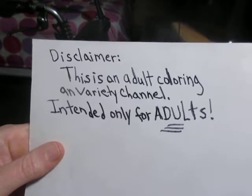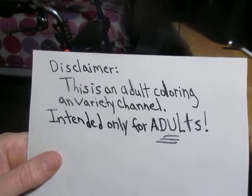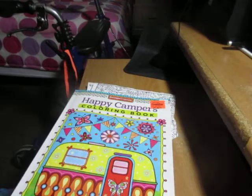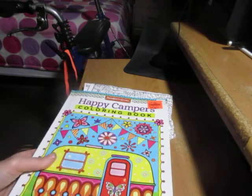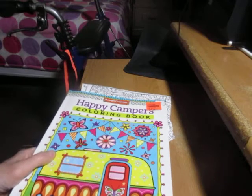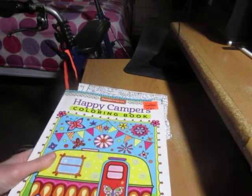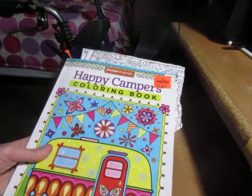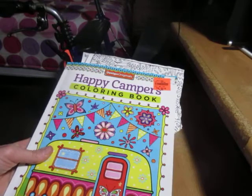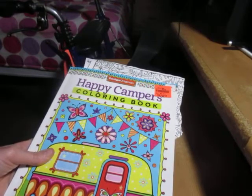This is an adult coloring and variety channel intended only for adults. Welcome back to my channel, everyone. I know I've been MIA for a little while — I lost a little bit of my mojo for a while. I went through a bit more of a slump and just lost my sense of drive, but I'm trying to get back into it.